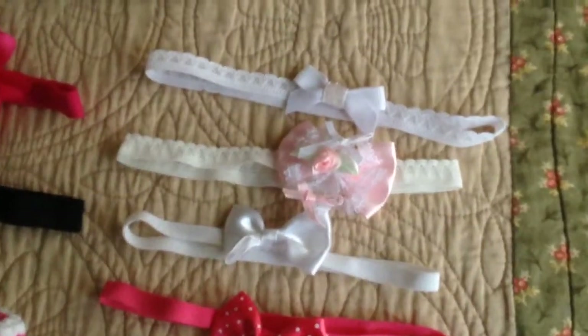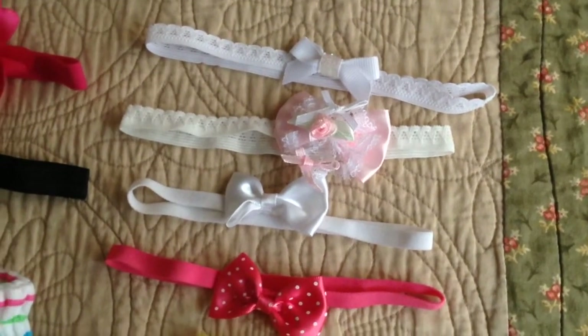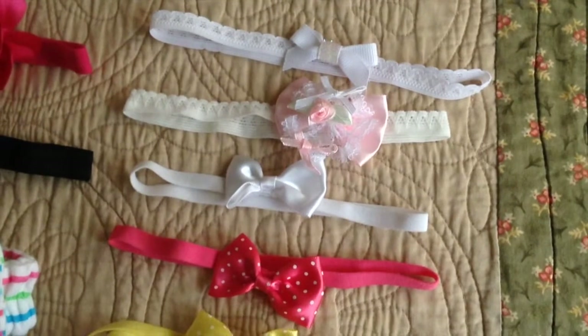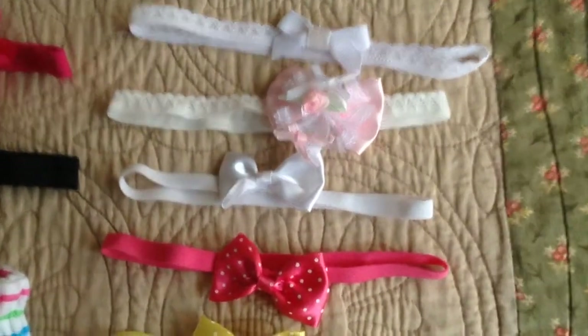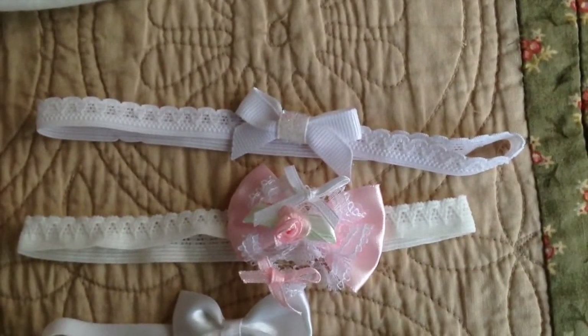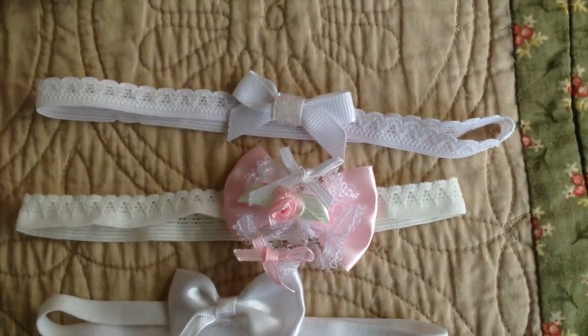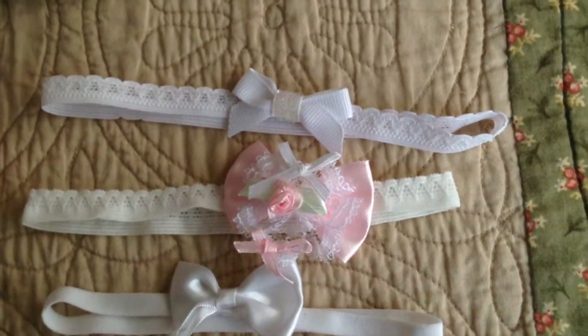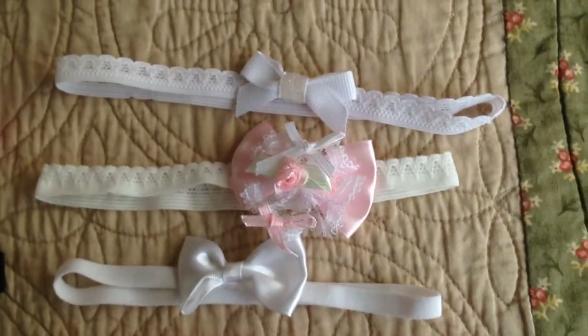Let's get started on the headband collection. I kind of organized them into like sizes and stuff like that. This first one up here was given to me recently by my good friend Maddie from Young Reborn Mommy Maddie, and it was a Christmas present from her.